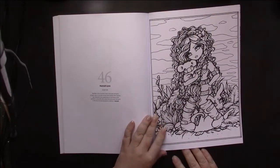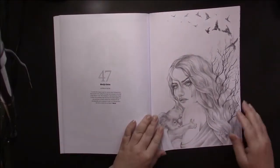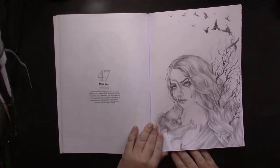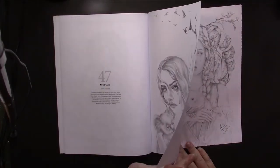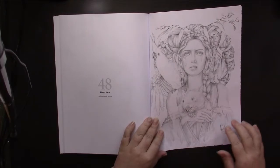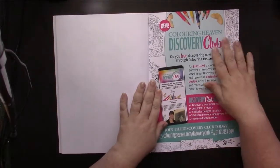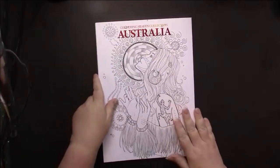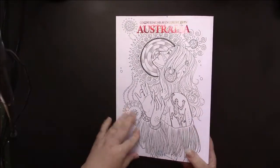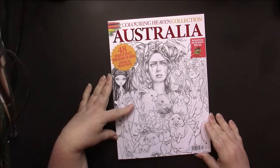Hannah Lynn — this is her Aussie Girl. And we have Monia Gates with an exclusive by her, and that's the end of the book. We have an advertisement for the Discovery Club. So once again, this is Coloring Heaven Collection Magazine issue 14, Australia.